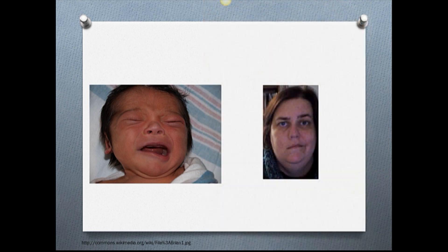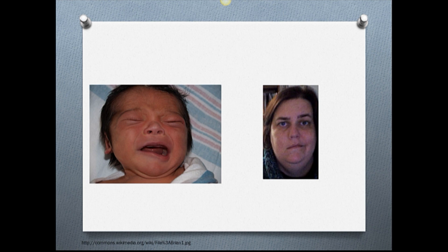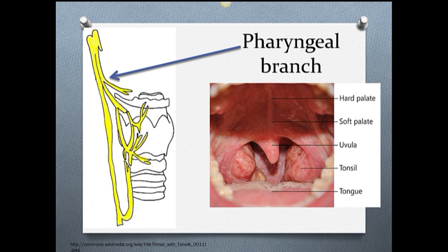See the picture on the right? Both her eye, forehead, and lower corner of her mouth are affected on the left side due to lower motor neuron damage affecting cranial nerve 7 on the left side.